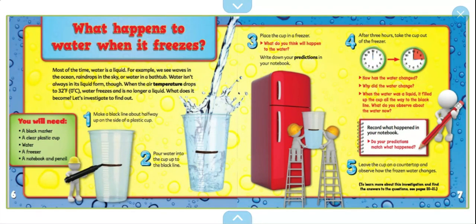What happens to water when it freezes? Most of the time, water is a liquid. For example, we see waves in the oceans, raindrops in the sky, or water in a bathtub. Water isn't always in its liquid form, though. When the air temperature drops below 32 degrees Fahrenheit, water freezes and is no longer a liquid. What does it become? Let's investigate to find out.